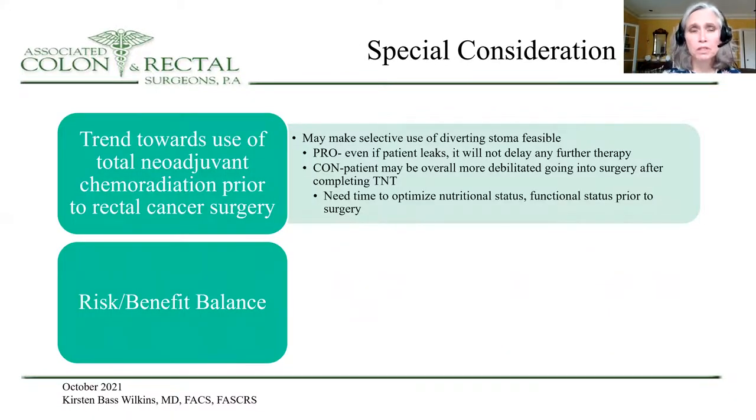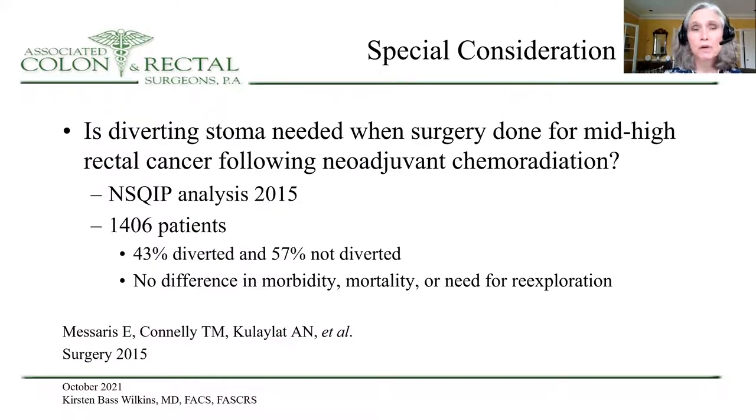There are certain situations which may be special considerations. There is a trend now towards the use of total neoadjuvant chemoradiation prior to rectal cancer surgery, and this may make the selective use of diverting stoma more feasible because even if the patient does leak, it will certainly not delay any further therapy. Another consideration is whether a diverting stoma is needed when surgery is done for mid-high rectal cancer following neoadjuvant chemotherapy and radiation. This was examined by Maceres and colleagues in a NSQIP analysis in 2015: 43 percent of patients were diverted and 57 percent were not, and there was no difference in morbidity, mortality, or need for exploration. However, you need to remember there are limitations using NSQIP analysis to examine this.